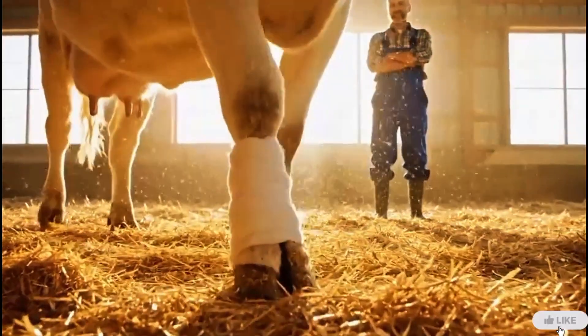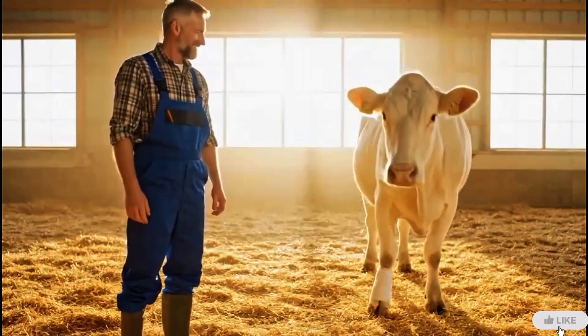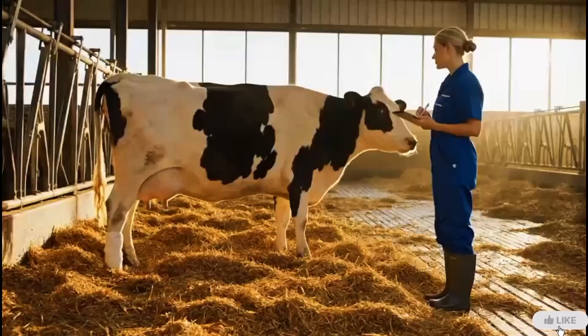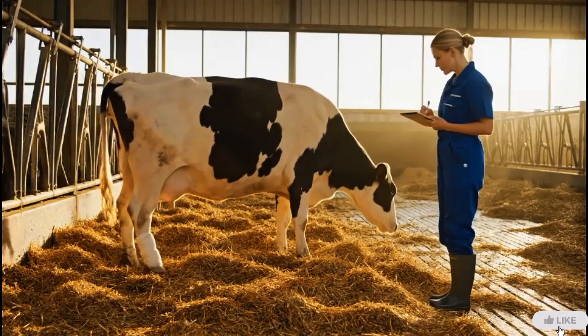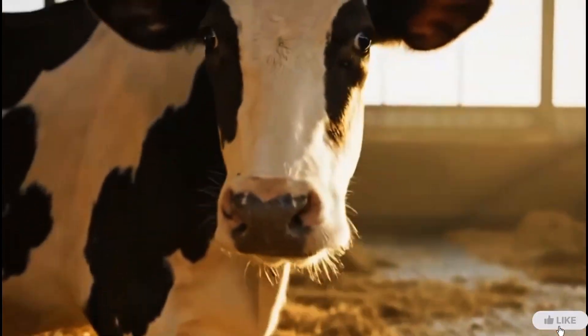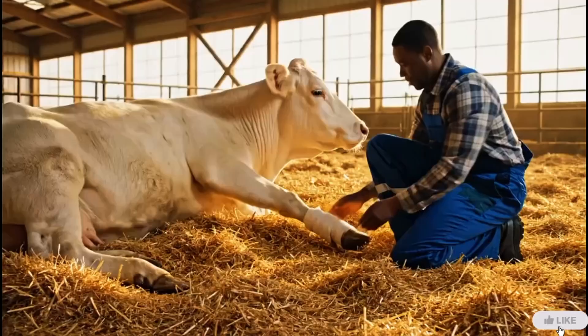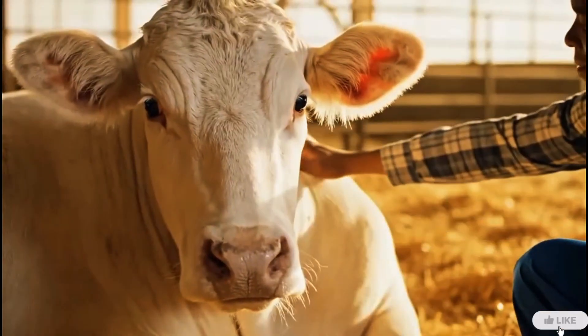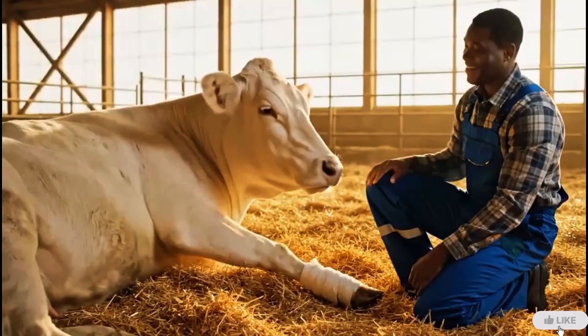The first steps after treatment are gentle, but every movement shows progress and relief. Now standing strong and steady, the Holstein cow begins to regain its strength. The treatment has brought comfort and relief. After treatment, rest is vital — a calm environment helps the healing process begin naturally.